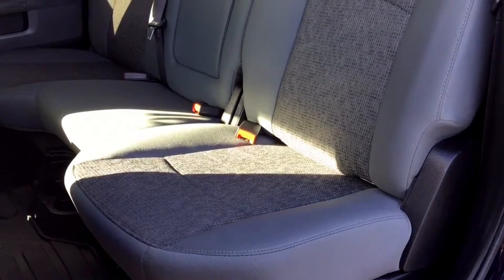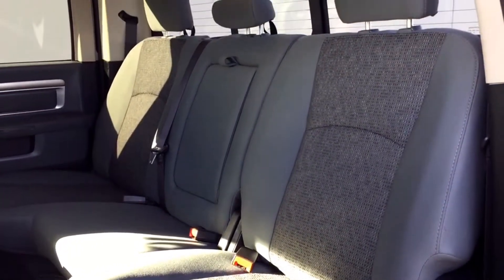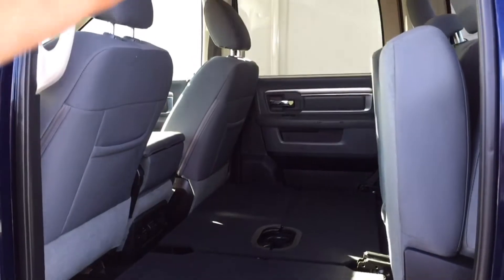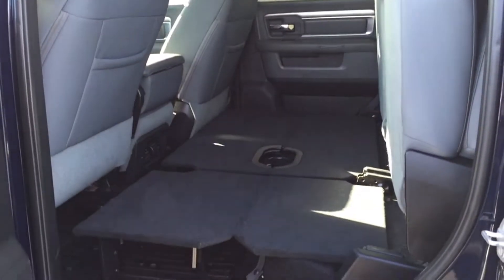The back bench seats three comfortably with the option to fold down the center portion for an additional armrest if there are only two passengers. The bench itself is a split folding rear bench, which means you can fold it up to give yourself additional cargo space, or if you plan on camping out in the 2500, you can lay down a small air mattress.